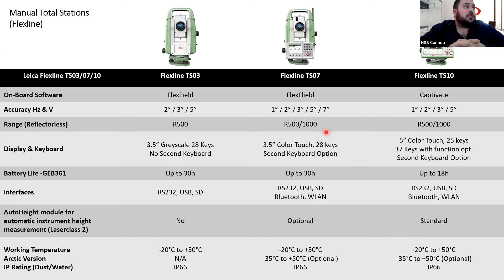The TS03 has a grayscale keyboard with no option for a second keyboard, but the TS07 does have the option for a second keyboard. The TS07 also has a full color touch screen. There's no Bluetooth available for the TS03 — it's a very basic total station. You set it up, pick up your points, do your angle measurements, and that's it. Bluetooth is really introduced in the TS07 and up.